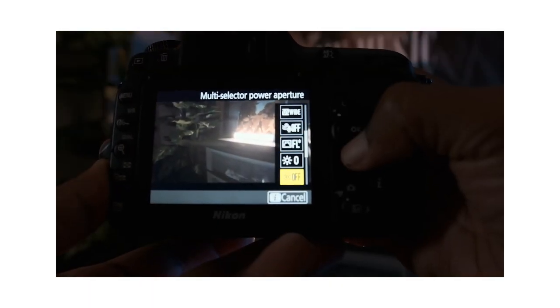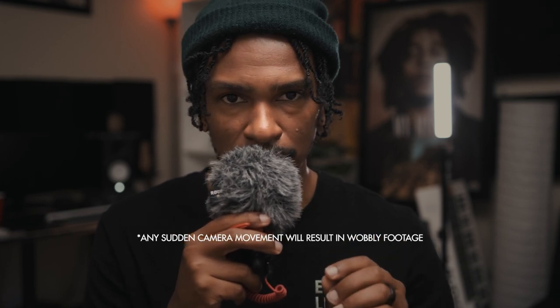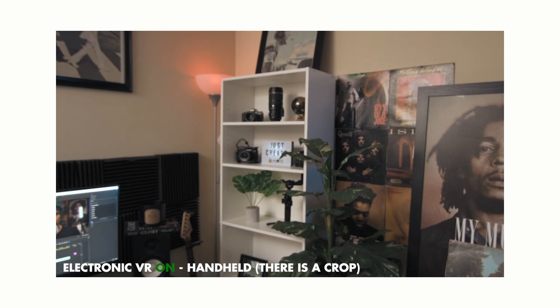Tip number 4: using electronic stabilization. Unfortunately this feature is only available in 1080p, so if you planned on using it in 4K, cross that out. This is great for handheld static shots — that means no panning, no tilting, and no wide angle lenses. I like to use this for establishing shots where I'm trying to show off the location. There's nothing wrong with a static wide shot, just holding the camera as steady as possible and letting the camera do the rest.